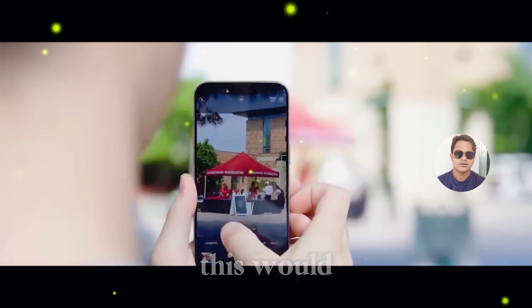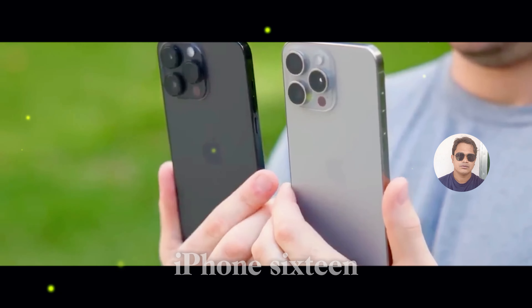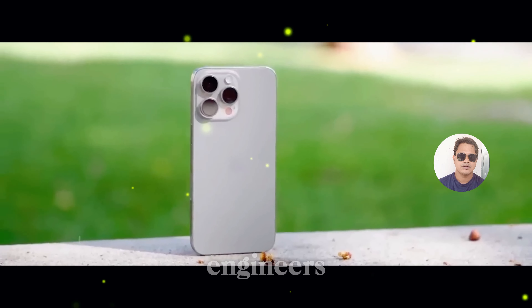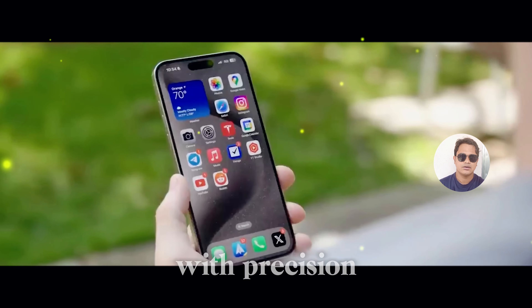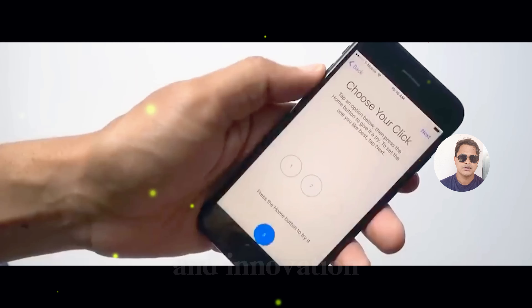And of course, none of this would be possible without the incredible team at Apple, who have worked tirelessly to bring us the iPhone 16. From the engineers who design every component with precision to the developers who craft the software experience, it's truly a testament to their dedication and innovation.